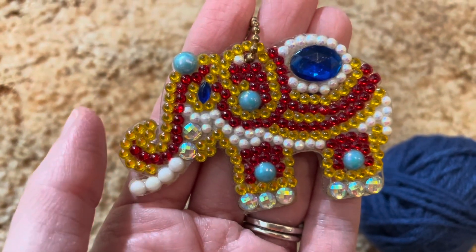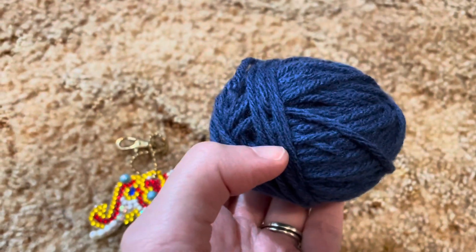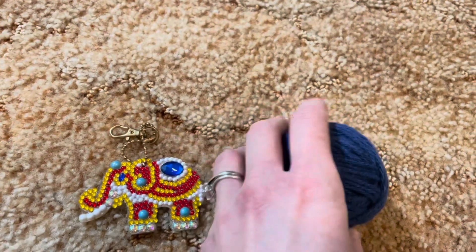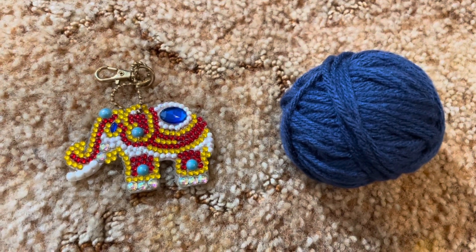So this is for day 21. My scrap ball for today is a dark denim blue, and I will be adding this to my scrap crochet granny square blanket for day 21. In the next clips, I will show you the progress of my crocheted granny square scrap blanket.